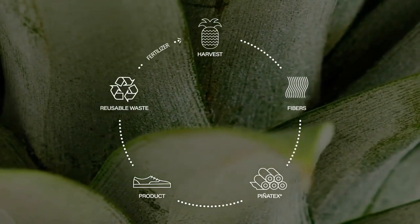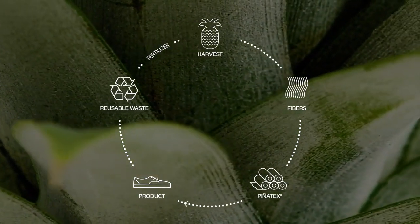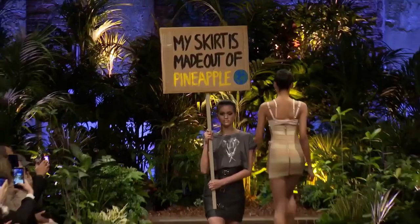After the rescued pineapple leaves become Piñatex, the residual leaf biomass is converted into natural fertilizer, providing a truly eco-friendly option for the fashion industry.